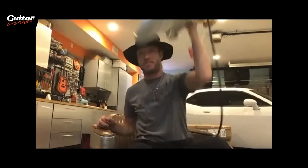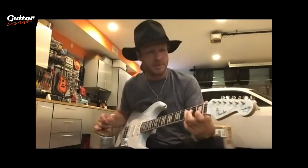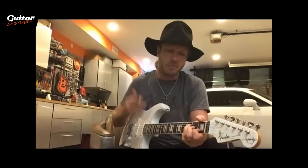I've played many Strats with completely solid bodies that don't project the way this guitar does. The other noticeable thing is how light it is — the moment you pick it up, it will leave an impression. You get a resonant body and one that's comfortable to have around your neck all night. If you're playing three one-hour sets with 15-minute breaks, you're not going home with a sore back from your guitar.